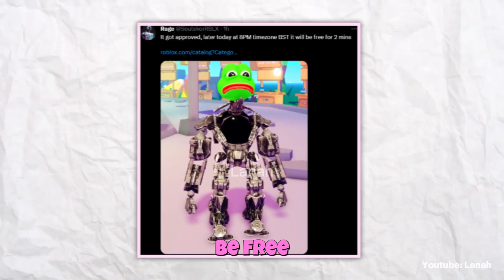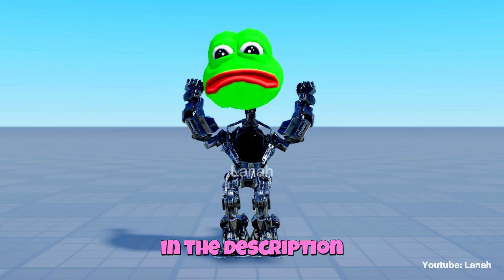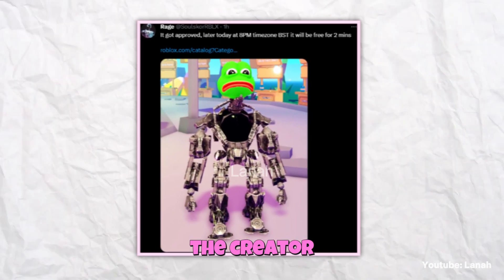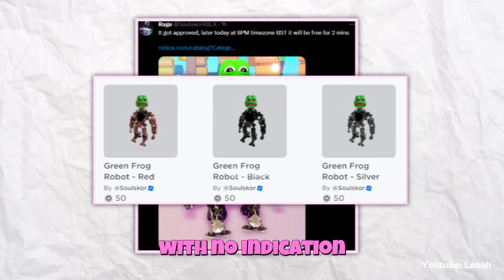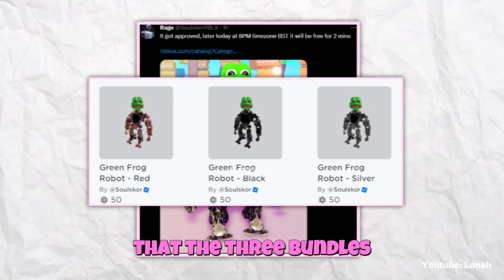It will only be free for two minutes. I'll put a link to the bundle in the description and pinned comment, so be sure to check them out. However, the creator posted a link to three bundles in three different colors with no indication of which one will be free.